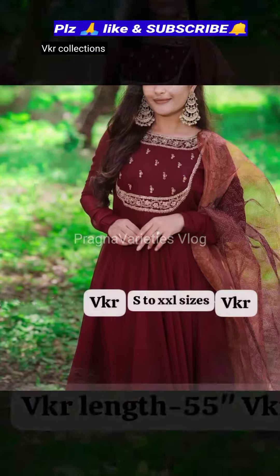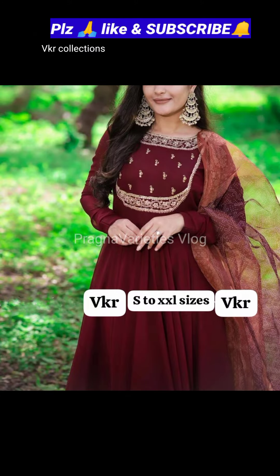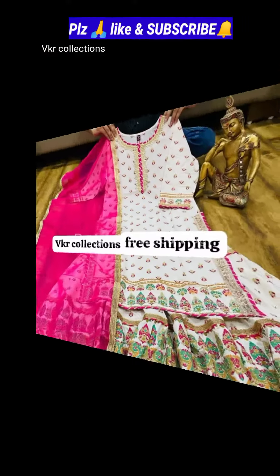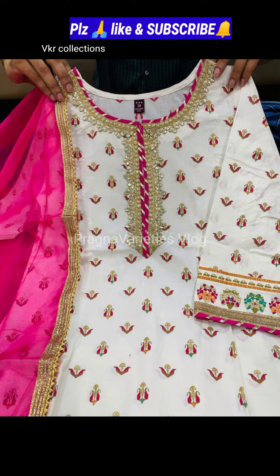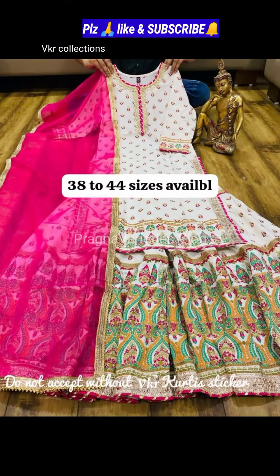This fully flared dress is paired with a lovely organza bandini dupatta which gives a perfect ethnic look. With golden marodi work, it is suitable for Indian traditional gatherings and parties. Cost is Rs. 2,099.